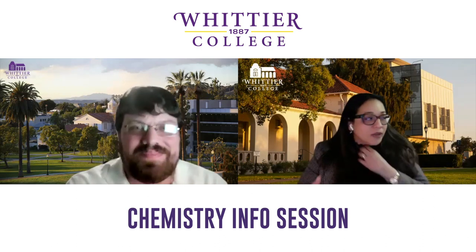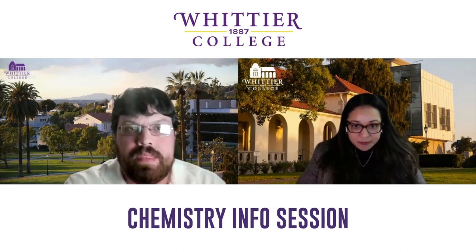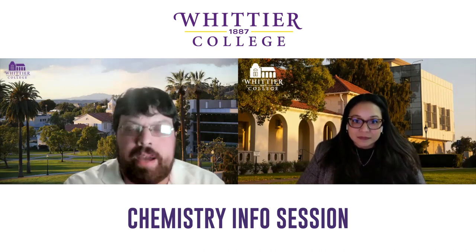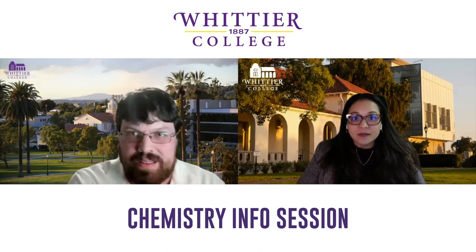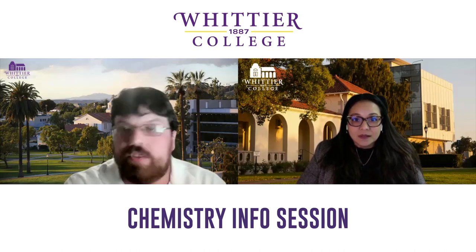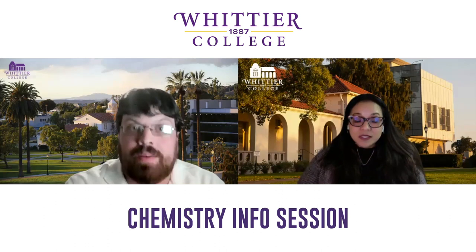How does the biochemistry option work — is it a designed major or a double major in biology and chemistry? It's a separate major. At Whittier, the biochemistry degree has the most overlap with med school admission requirements, so it's the neatest path to get all your requirements done. We actually do have a lot of students double-majoring in biochemistry and biology — that's super impressive.